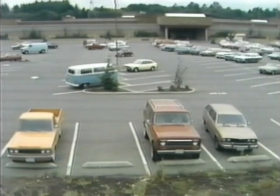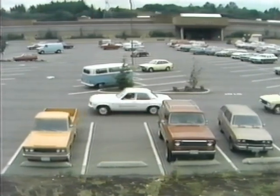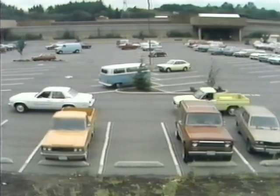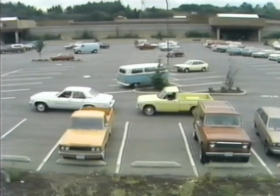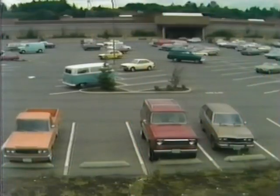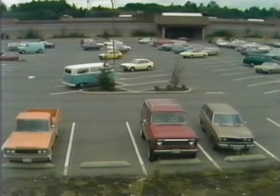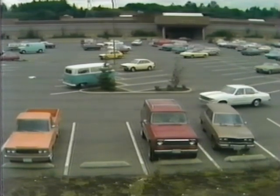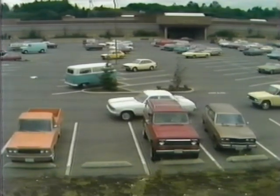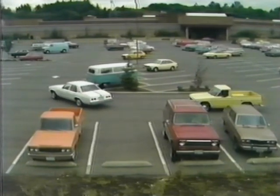A common problem when backing into a parallel position in a parking lot occurs when the driver following you doesn't realize you're going to back and pulls up right behind you. Make sure you've communicated your intention to other drivers before starting to back. In most cases, this simple maneuver will take care of the problem. Turning your vehicle across the lane of traffic also puts you in a much better position for backing.